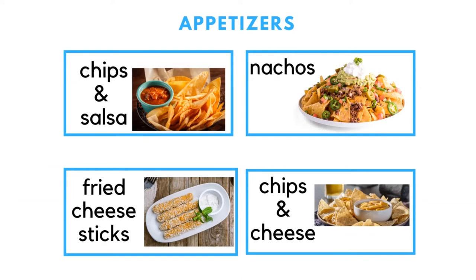Appetizers are something you get for the table before the meal, and you usually share with everyone. Common appetizers include chips and salsa, fried cheese sticks, nachos, and chips and cheese dip.